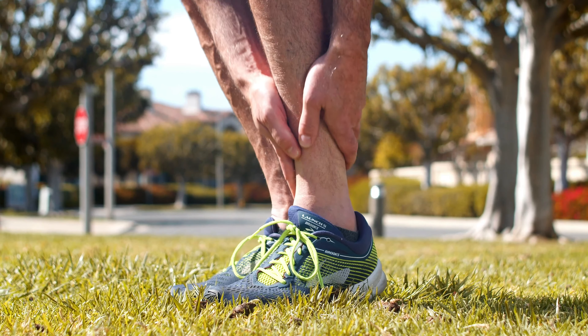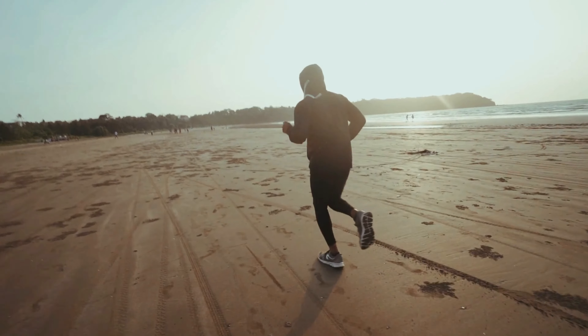Increasing your cadence can reduce the risk of running injuries. Doesn't matter if you think your current cadence gives you the best performance or it feels the most comfortable. By the end of this video you should be able to tell if your running cadence is too low for you, and I'll give you a step-by-step protocol to improve it. This is based on the very latest research.